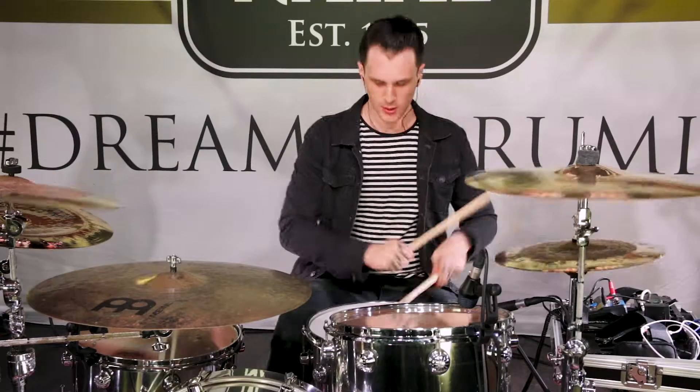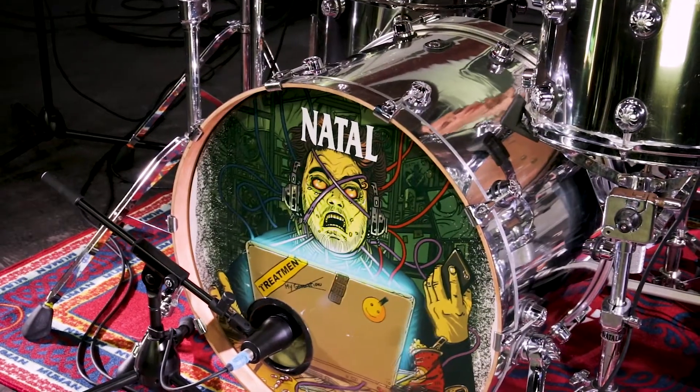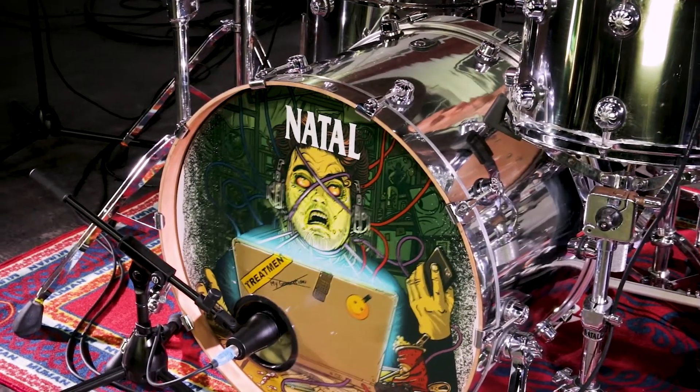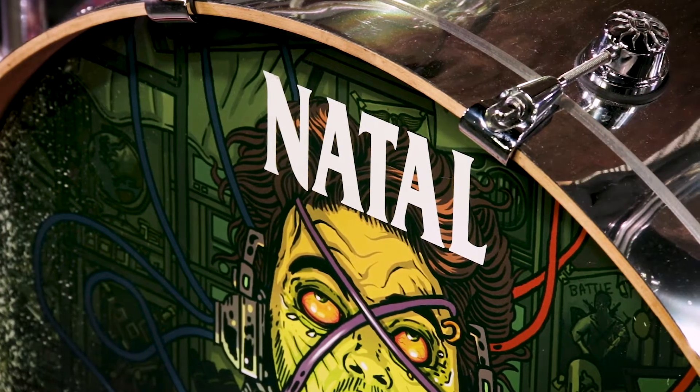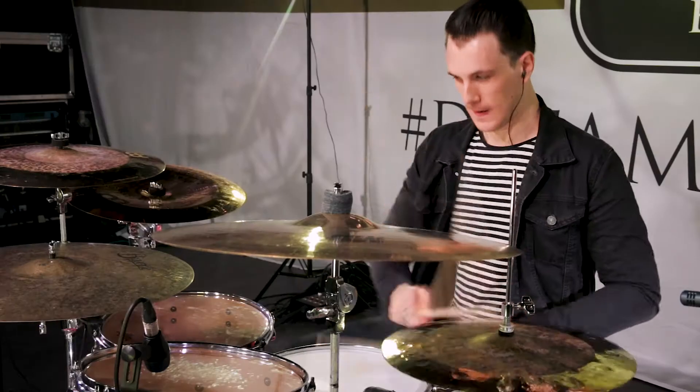The first time I got introduced to Natal was when we were playing High Voltage Festival. I ended up walking into the Natal store backstage and played the kit. I think it was one of the Ash series and I was blown away by it. At the time he was telling me it was the lower range kits, so I was like, I've got to get my hands on one of the Maple series. From then on I've been with Natal going on five years now. I don't even think about any other drums. They're just the best for what I want to do.